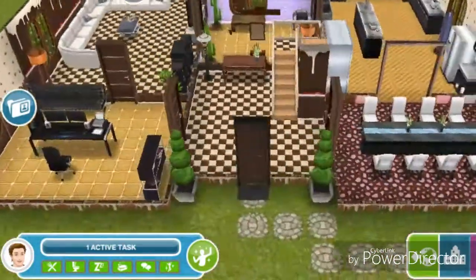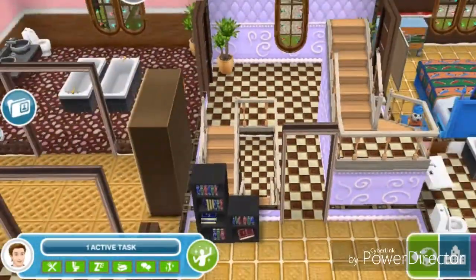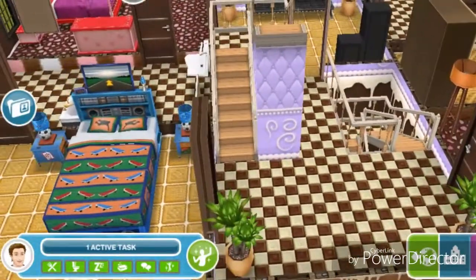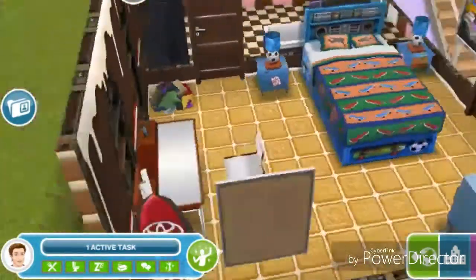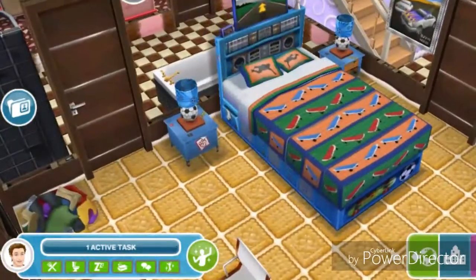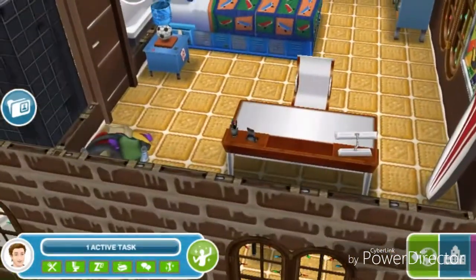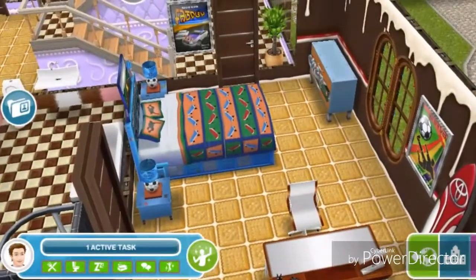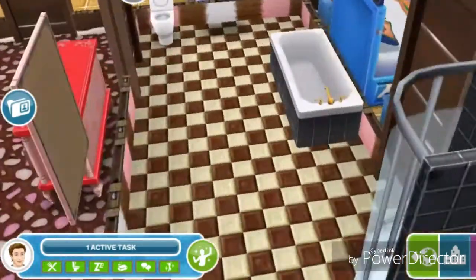Going up to the second floor, we come onto a landing area with another stair to the third floor. There's a door to what I guess is a teen boy's bedroom — it has a teen boy's bed, a study area, a surfboard, and a dresser. Then there's a door to a shared bathroom.